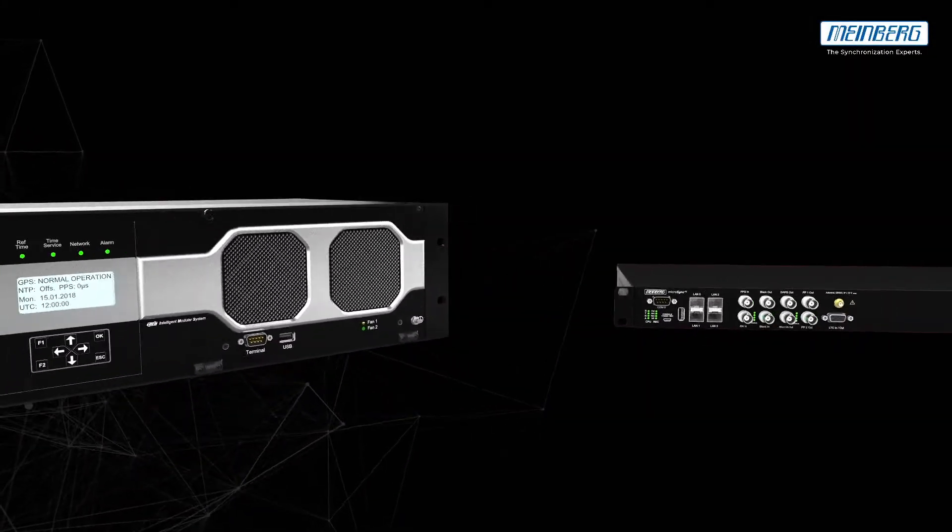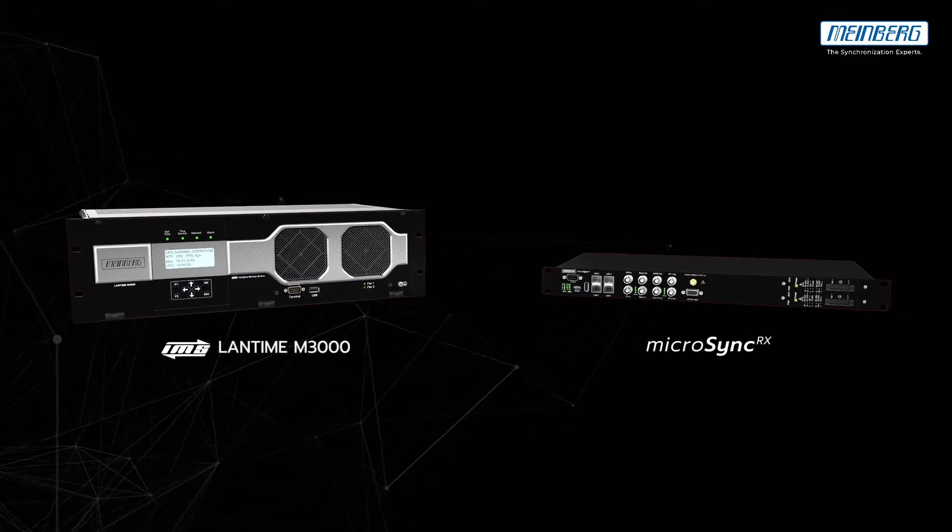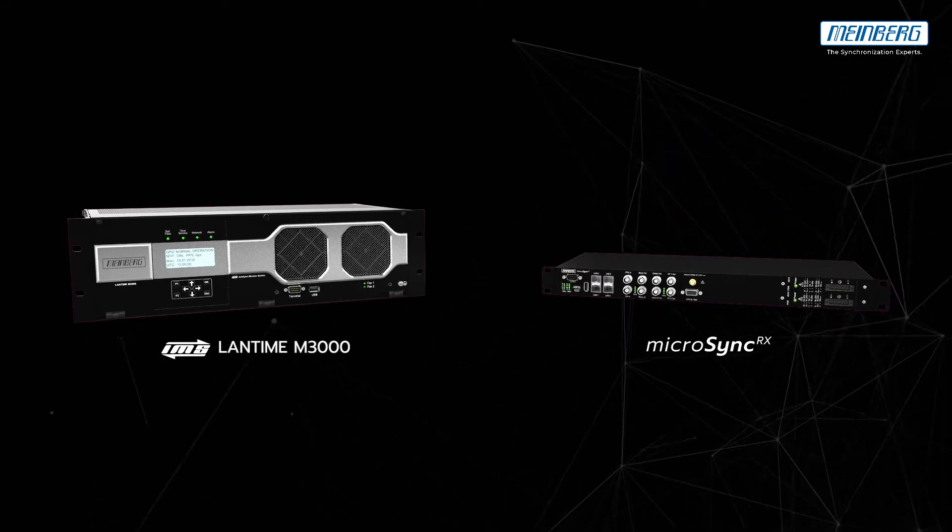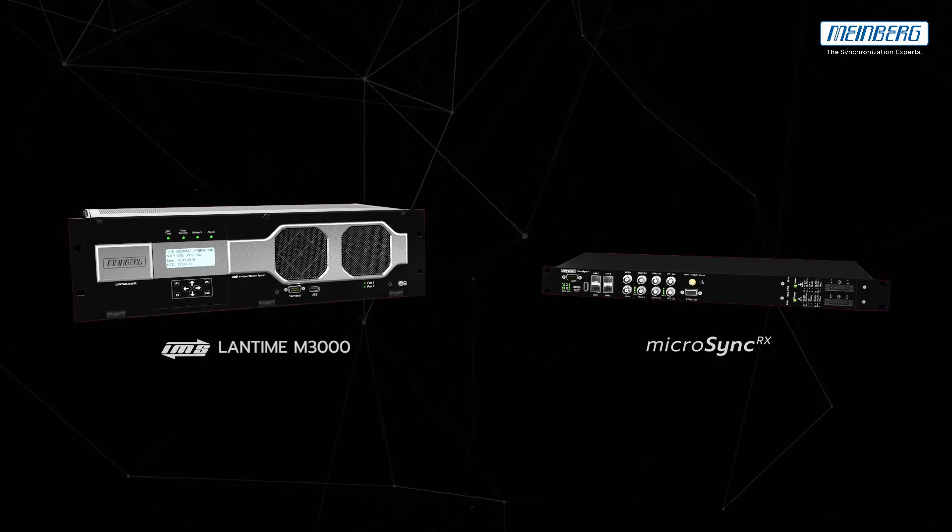Are you interested in reliable and accurate network synchronization? Then have a look at MindWorks PTP Grandmasters: the Lantime M3000 and MicroSync RX.